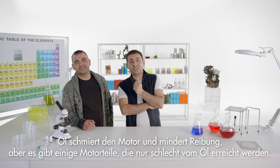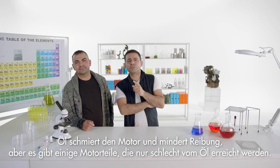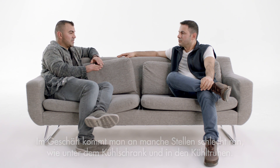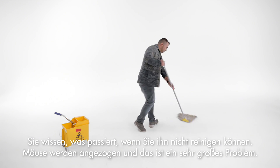Oil lubricates the engine and reduces friction. But there are some engine parts it's hard for the oil to reach. In the shop, it's hard to reach certain areas, like under the fridge and the freezers. If we can't clean it, you know what happens — it attracts mice and it's a big problem.